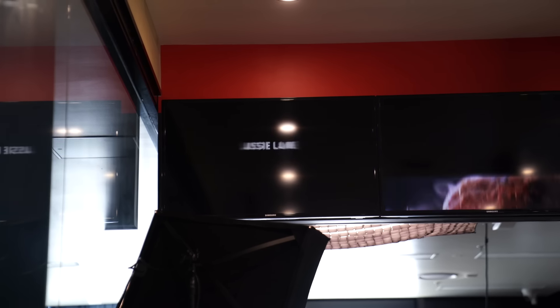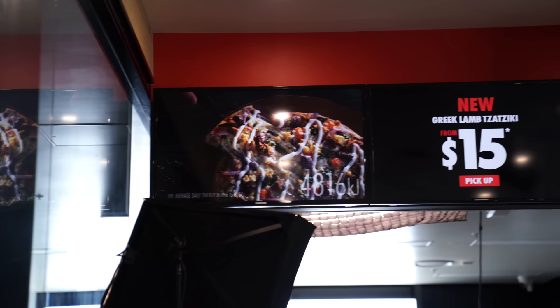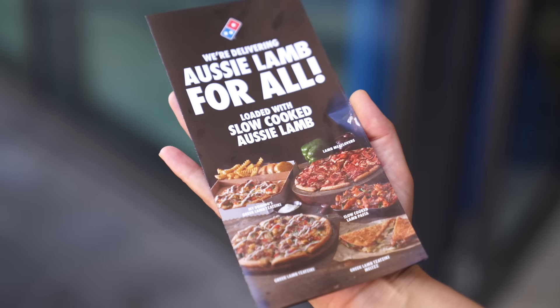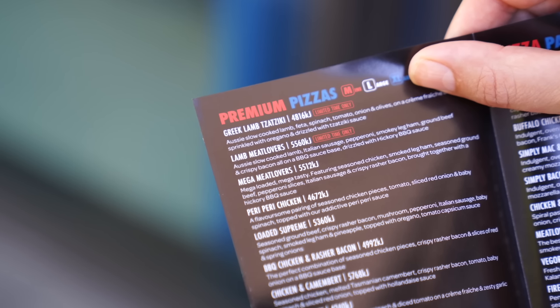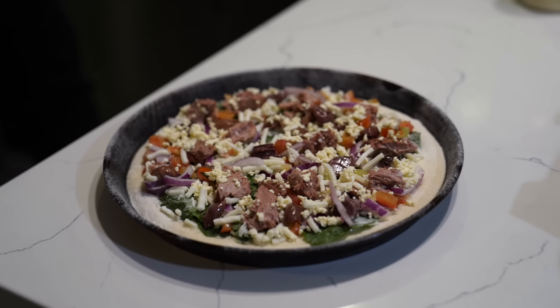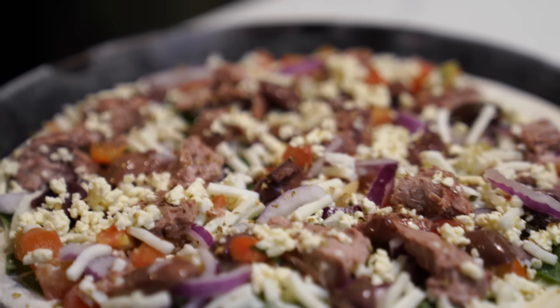We felt there was an opportunity to really deliver some special pizzas for our consumers, and hence we started working on this amazing lamb promotion. The range included the Greek lamb tzatziki, lamb meat lovers, tzatziki lamb melt, and lamb ragu pasta. It's been a huge success — we've taken over 50 ton of lamb legs, added that to our menu, and it's made up to almost 8% of our total product mix.